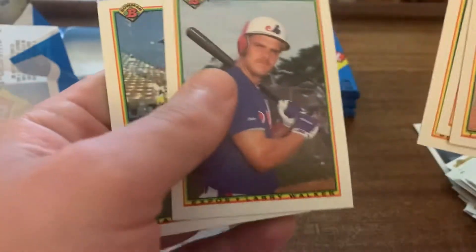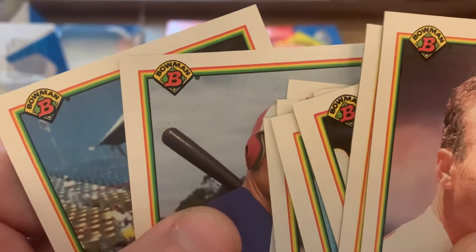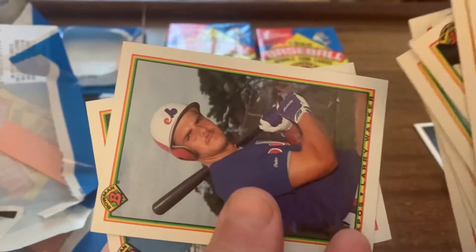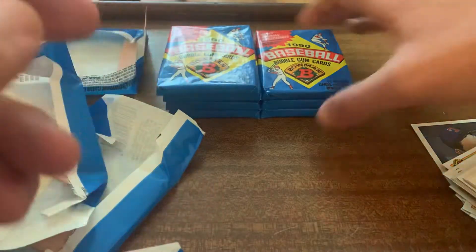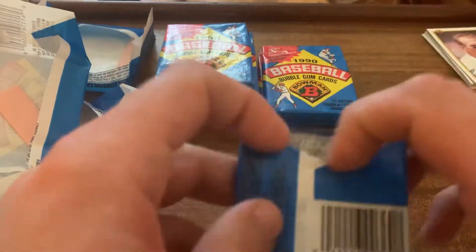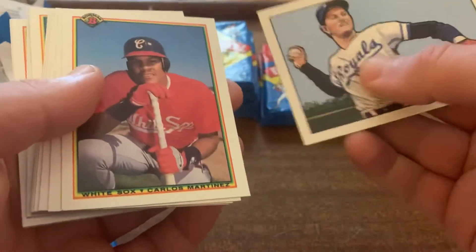Got a nice-looking Randy Johnson second year so far. Just kind of pulling aside Hall of Famers and Stars. There's a Larry Walker rookie. I think it's a little off-center top to bottom — the Bowman logo is a little too smushed up, and when you look at it sideways you can tell that border is a little fatter than the other one. There's also Sammy Sosa, Frank Thomas, and a Griffey second year in here.